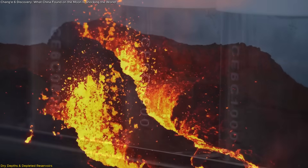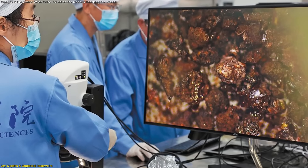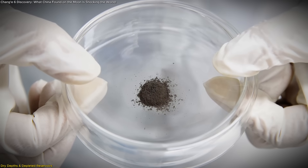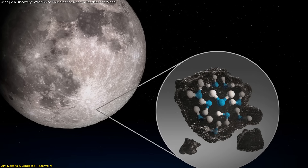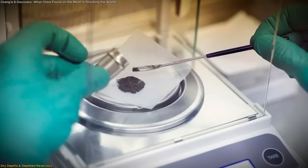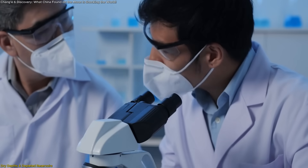The Chang'e 6 samples didn't just tell a story about ancient lava — they also delivered a surprising twist about water, or rather, the lack of it. When scientists examined tiny particles from the return material, including fine-grained basalts and mineral fragments, they found extremely low levels of water in the lunar mantle. This is astonishingly dry compared to samples from the near side, and the discovery has major implications.